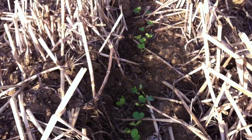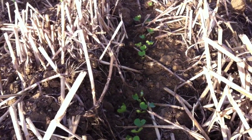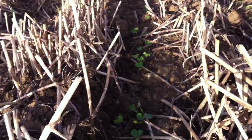Emergence seems to be fairly even down the row. They are quite extended in the hypocotyl, as if they're trying to grow up to get to the light, which these ridges are kind of forming barriers against.